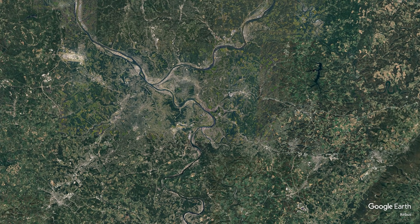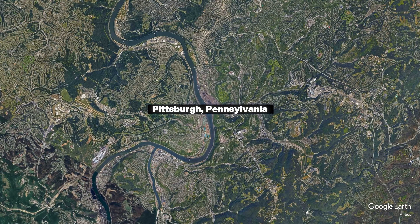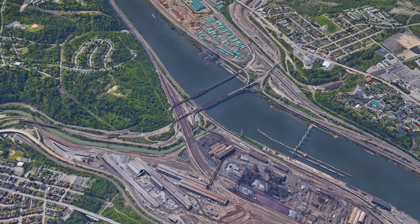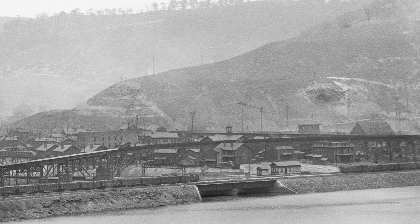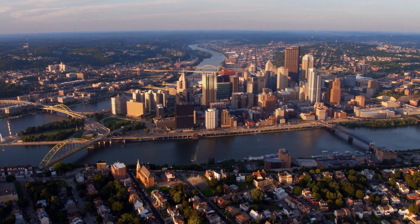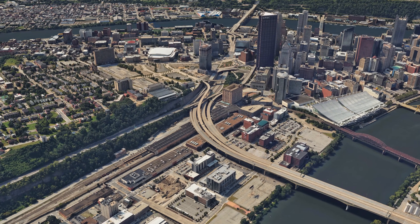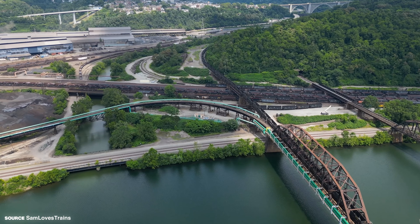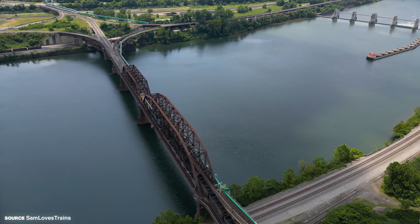Our first stop on the list leads us to Pennsylvania, just southeast of Pittsburgh, at Port Perry — a location where several key freight lines come together in a very limited amount of space. This segment was originally built by the Pennsylvania Railroad as a bypass around downtown Pittsburgh, avoiding the restrictive tunnels and steep approaches closer to the city. Today it remains an important Norfolk Southern corridor for double-stacked trains, mixed freight, and rail traffic serving the local steel industry.